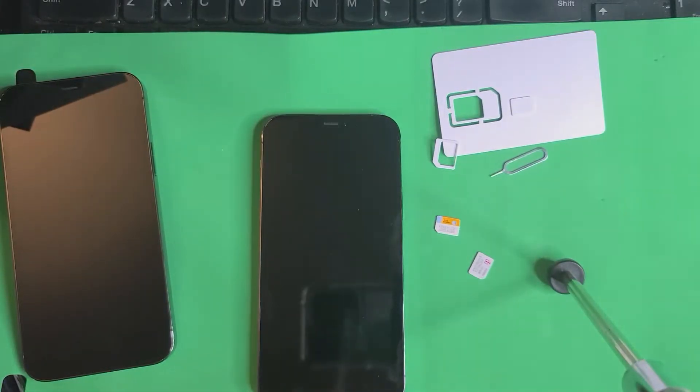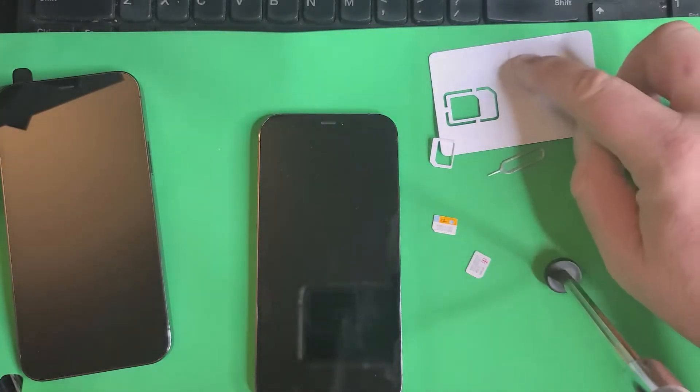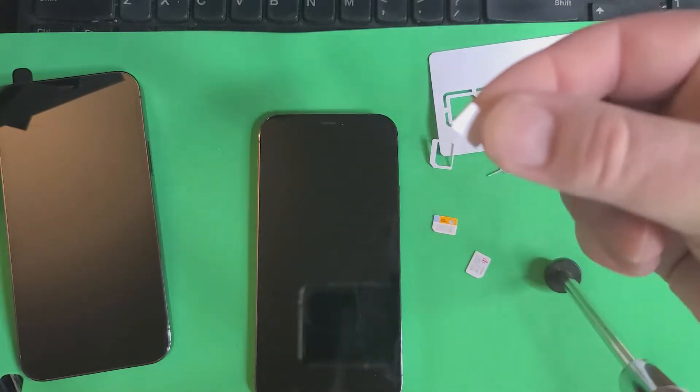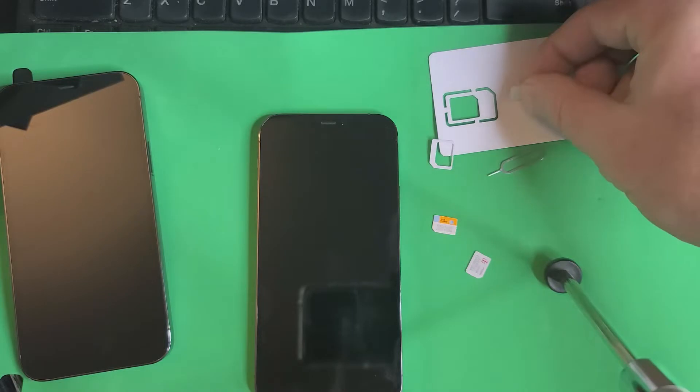Today I'm going to show you how simple and quick it is to carrier unlock a phone and make a quick $80 — that's what we charge — with this simple reusable R-SIM carrier unlocking SIM chip.